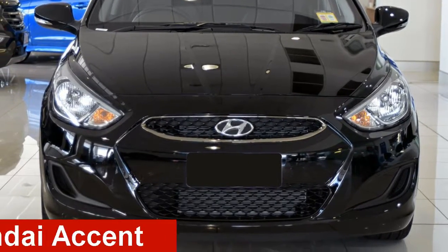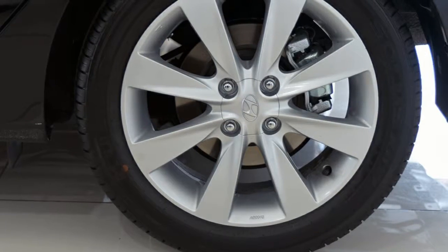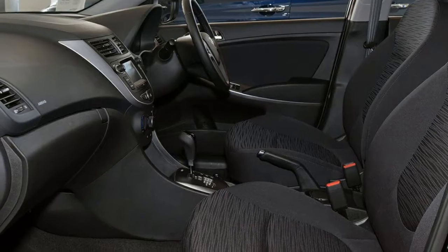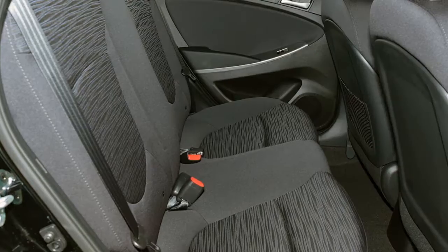Looking for a Hyundai Accent? This Accent has an efficient 2.0-litre engine. The attractive black exterior is complemented by its stylish interior. This vehicle has all the features you could dream of, and more.